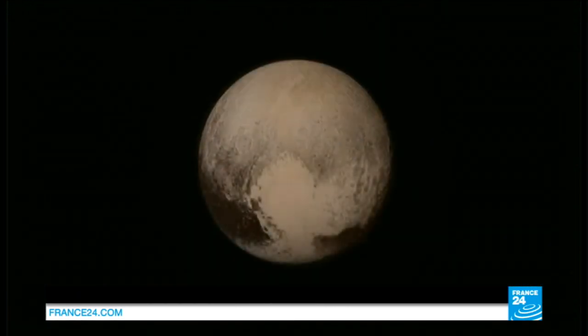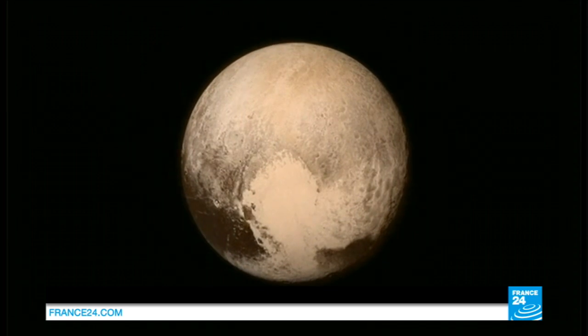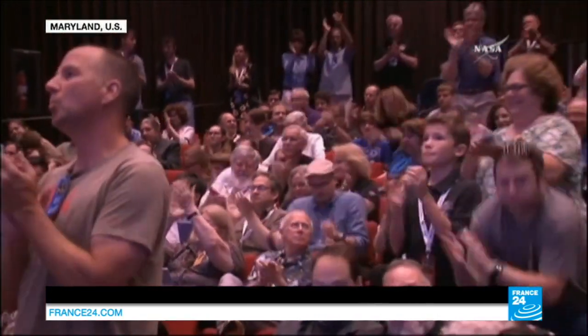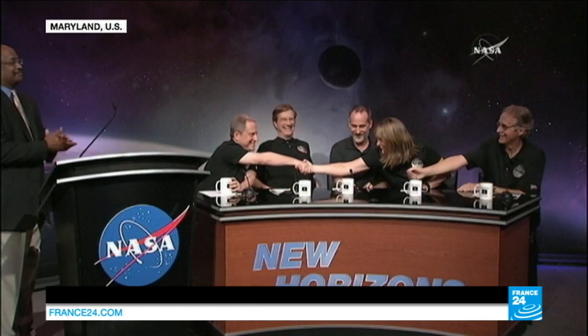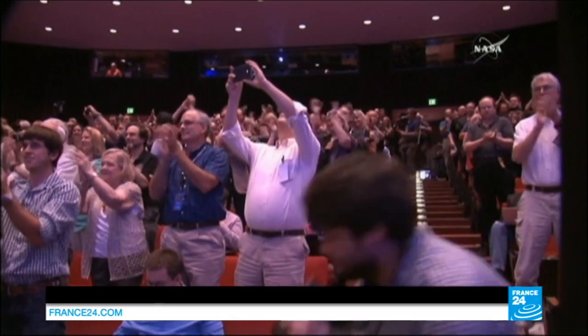It's 85 years since Pluto was first discovered, and while once considered the ninth outer planet in our solar system, this has been downplayed over recent years as discoveries continue. But that didn't dilute the excitement of NASA scientists as they revealed the first images of Pluto sent home by their spacecraft.